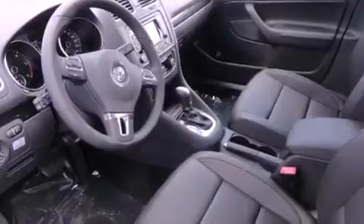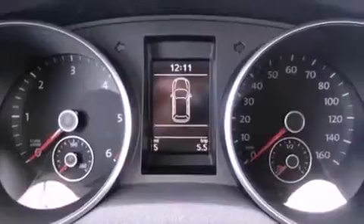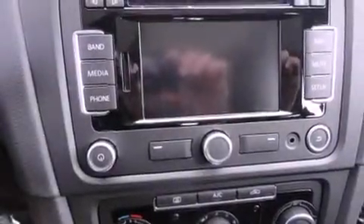Also included are a passenger side vanity mirror, a security system, a traction control system, air conditioning, and heated seats that can warm you up in seconds, keeping you and your passengers comfortable the whole trip.